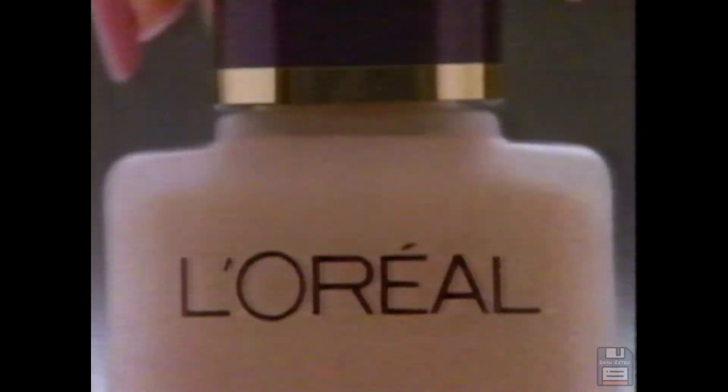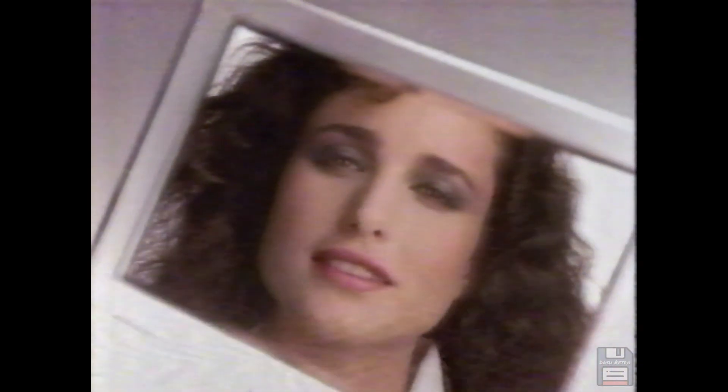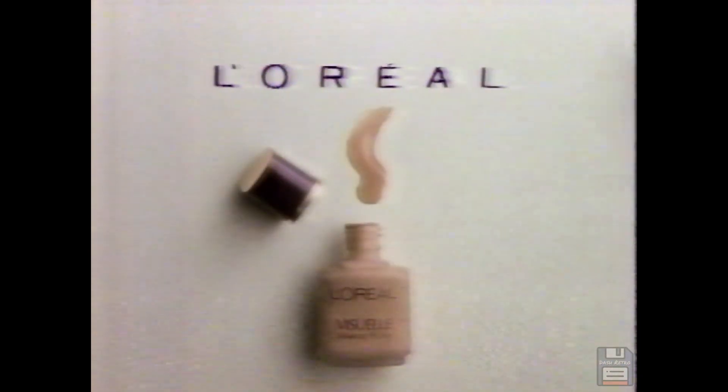This is Visual Makeup Fluid from L'Oreal. It's the virtually impossible combination of lightness and coverage. It seems impossible, but it's not. It's L'Oreal, and I'm worth it. Visual Makeup Fluid from L'Oreal.